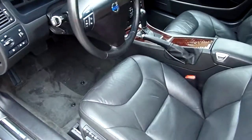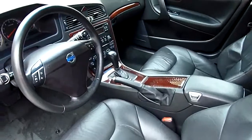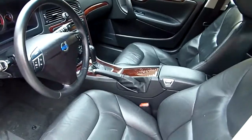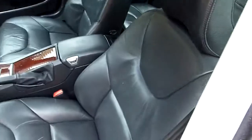Power windows, power door locks, power mirrors, power seats — driver and passenger. Tilt, cruise, automatic, CD player, sunroof. Looks like the leather is in great shape.